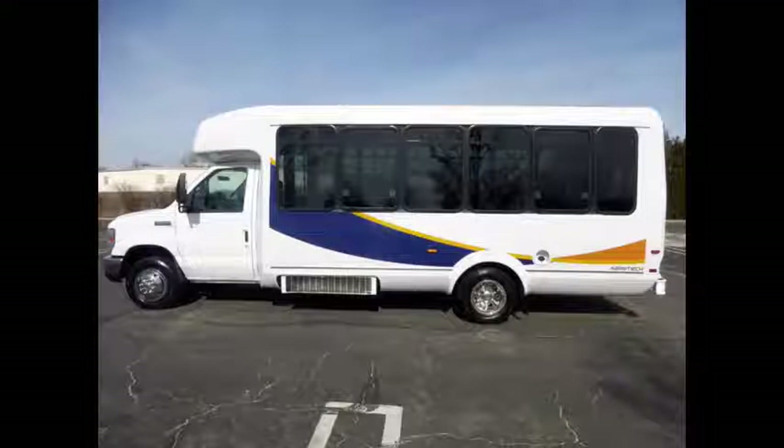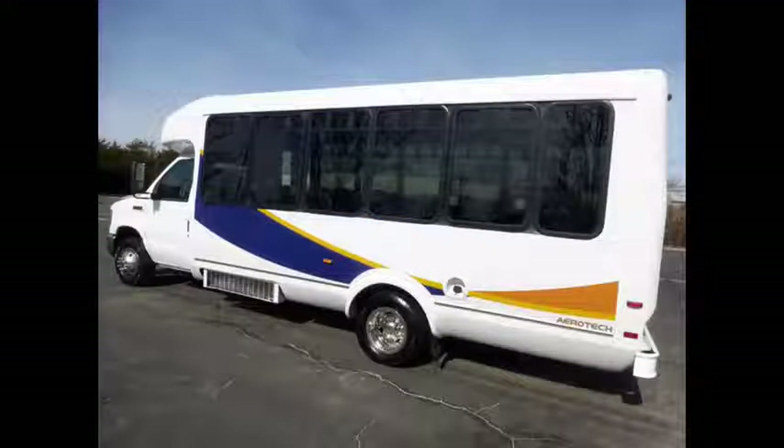This bus is fully detailed in excellent condition both inside and out and can accommodate up to 24 passengers plus driver. It delivers a smooth and quiet ride and will get your group to their destination in complete comfort.